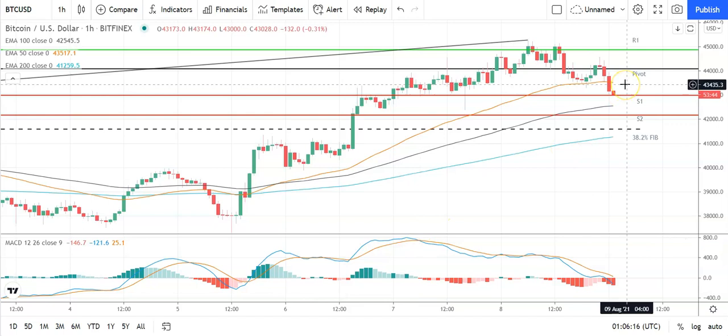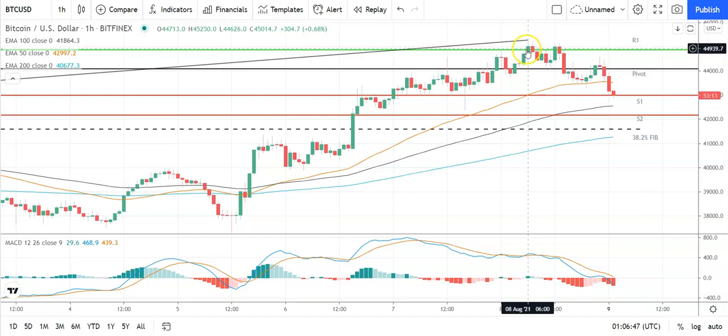Bitcoin is trading against the US dollar on the hourly candlesticks. It's a bearish start to the day for Bitcoin. You're going to see Bitcoin move through the first major support level at 42,979 and through the pivot at 44,114 to bring the first major resistance level at 44,929 into play. Support from the broader market is going to be needed for Bitcoin to break out from 44,500 levels. So barring an extended rally on the day, expect that first major resistance level and yesterday's high at 45,250 to cap any upside.